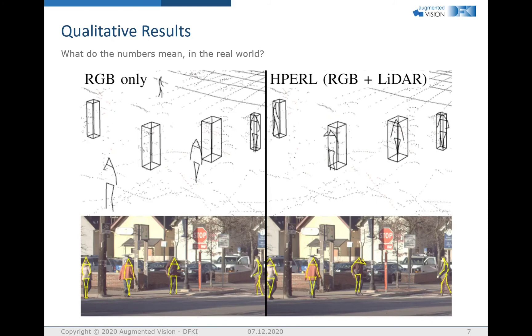Here we see what those numbers mean visually. We can clearly see that the precision of the HPEARL approach is far superior to RGB-only approaches. While in the RGB image in the bottom there is only a small difference, we can see that in 3D the errors are significant. This illustrates the depth ambiguity problem of RGB-only 3D pose estimators.